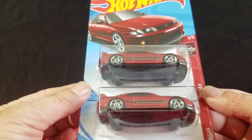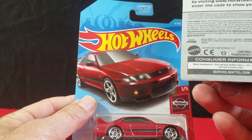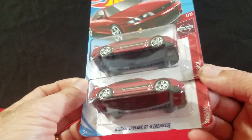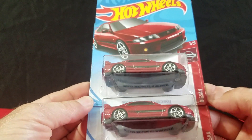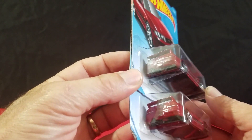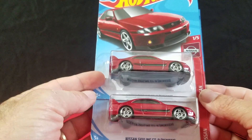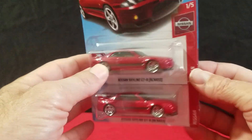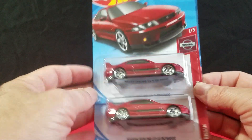We found a Nissan Skyline GT-R in red. I thought this was new for 2019, but Tommy says it came out in 2018 in blue and purple — it doesn't say new on it. So I guess this is the second year for this car. You know better than I do — it's nice to have someone young around with a good memory.